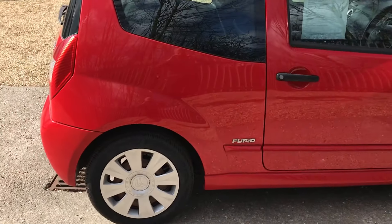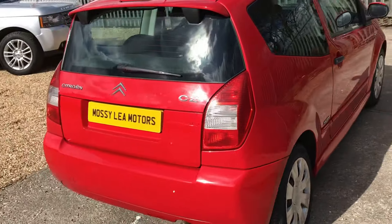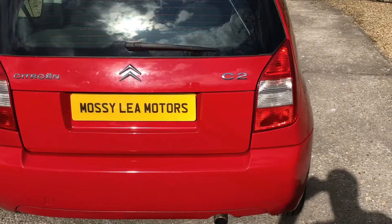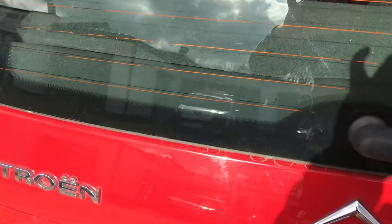This car, being the diesel, is only got £30 tax annually and it'll do over 75 miles to the gallon. It really is one of the most thrifty vehicles you could possibly buy.